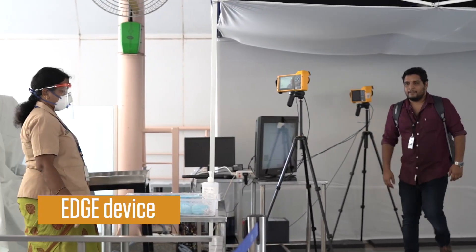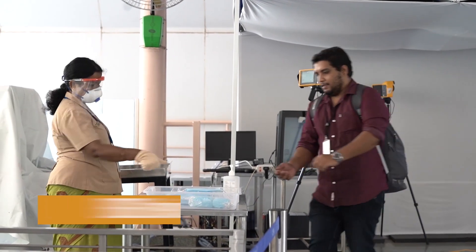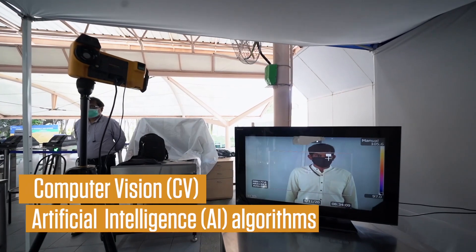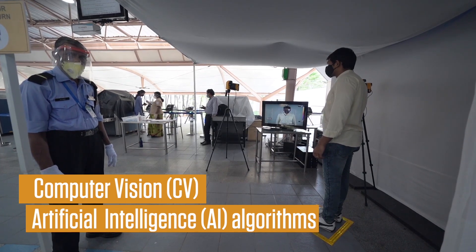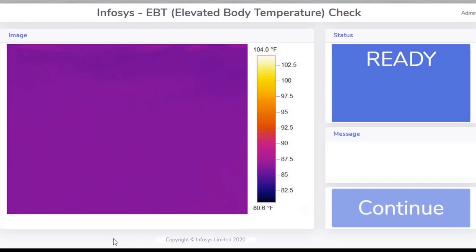All images are processed on an edge device in real time. Computer vision and artificial intelligence algorithms are used to examine the thermal spectrum range and thereby calculate the body temperature of the person being scanned. One needs to just pass a fleeting glance to the camera.